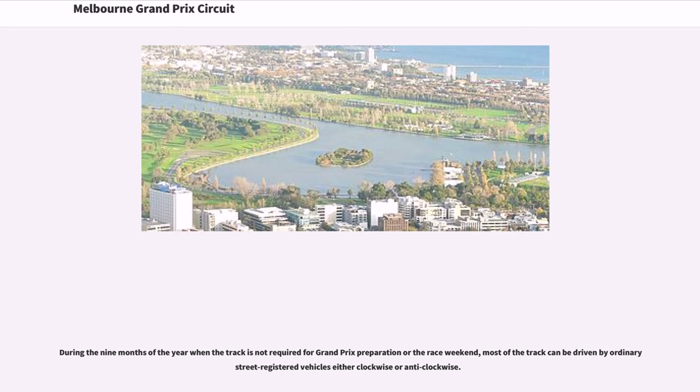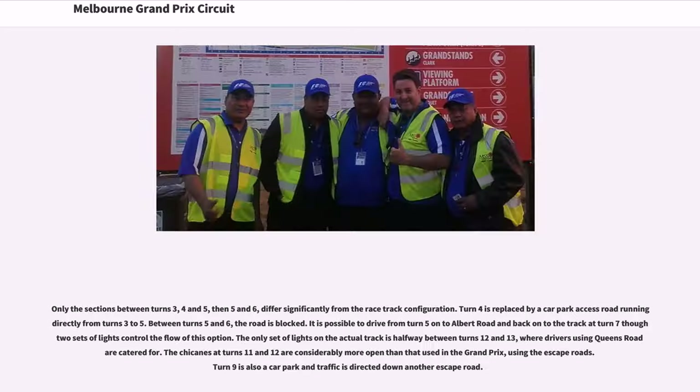During the nine months of the year when the track is not required for Grand Prix preparation or the race weekend, most of the track can be driven by ordinary street-registered vehicles either clockwise or anticlockwise. Only the sections between turns 3, 4 and 5, then 5 and 6, differ significantly from the racetrack configuration. Turn 4 is replaced by a car park access road running directly from turns 3 to 5. Between turns 5 and 6, the road is blocked; it is possible to drive from turn 5 onto Albert Road and back onto the track at turn 7, though traffic lights control the flow of this option.